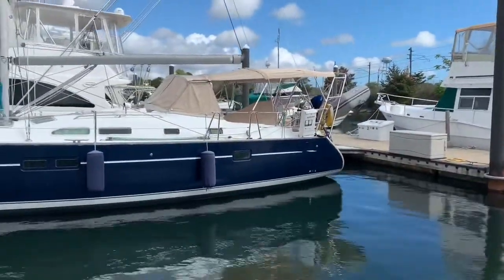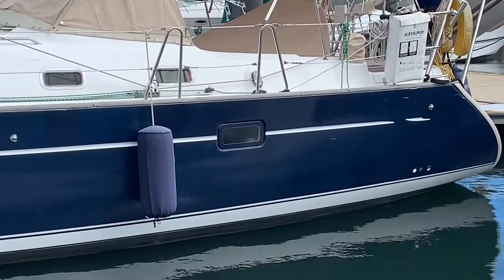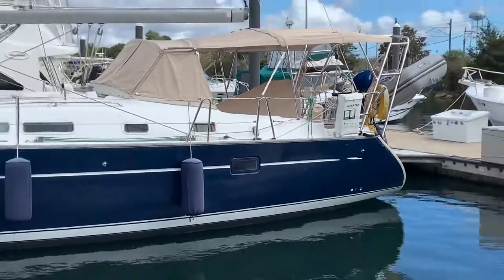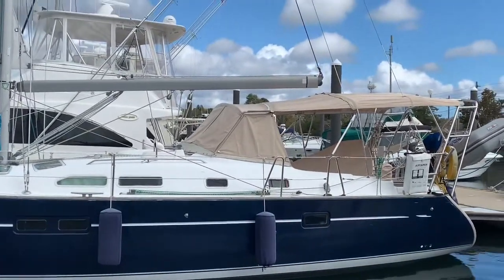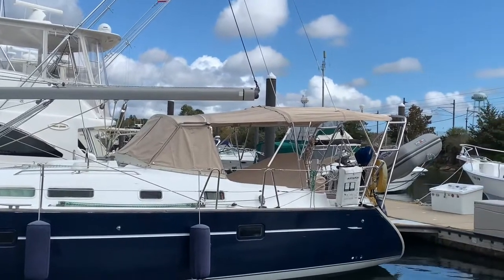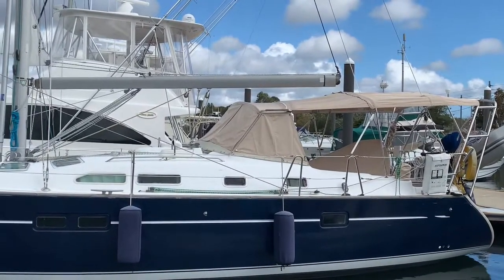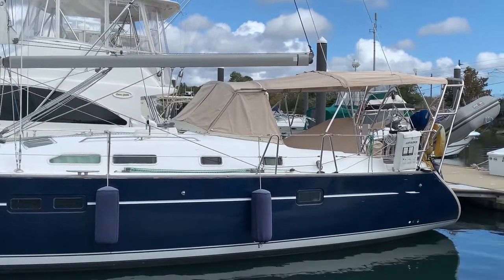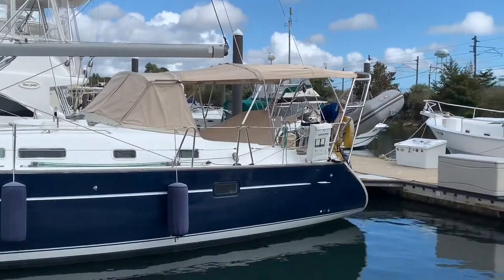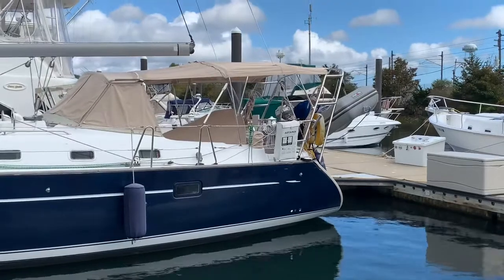There are a couple of little scratches on the transom and the transom paint right back here — nothing too significant. You could probably touch those up if you wanted. As mentioned, the canvas is new. You can see we've got a full dodger connector, bimini, leather handrails, and protective curtains over the eyes and glass to keep them shiny and fresh. In the cockpit we've got a wheel cover and winch covers that all match as well.